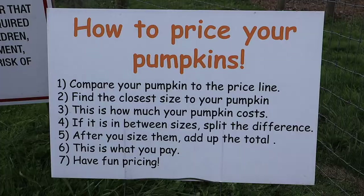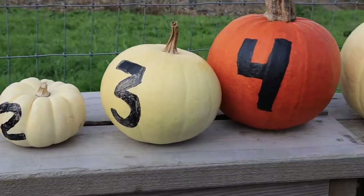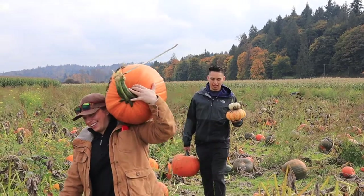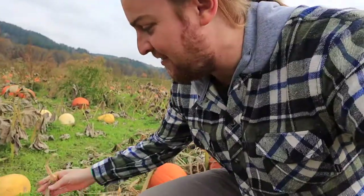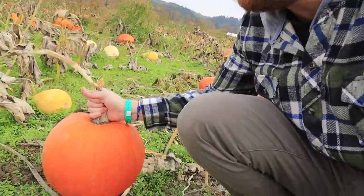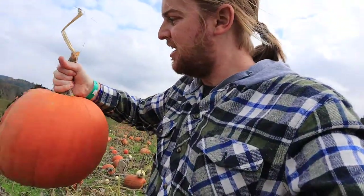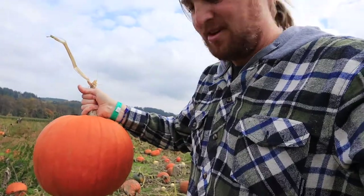Some tips for picking the perfect pumpkin: don't worry about it being dirty, you can clean it off. What you want is a somewhat flat bottom and a big round face. The backside doesn't really matter because you're just going to be carving the face. The big thing to remember is you've got to clear out all the guts inside — so the bigger the pumpkin, the more guts you've got to clean out. Got a pretty wide, clean face, a little dirty but I can clean that up. I think that might be the winner.